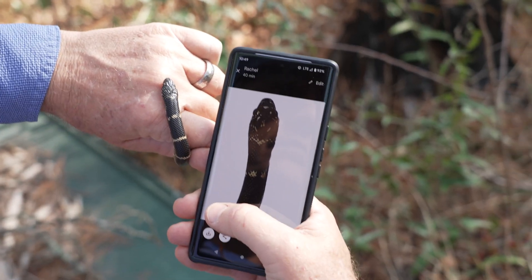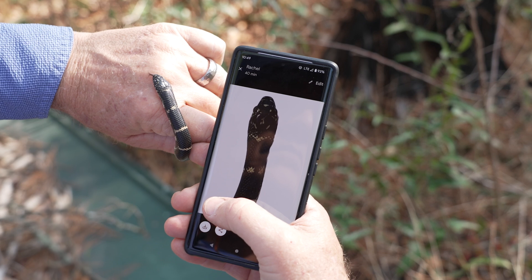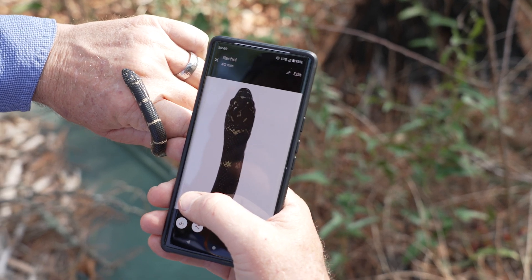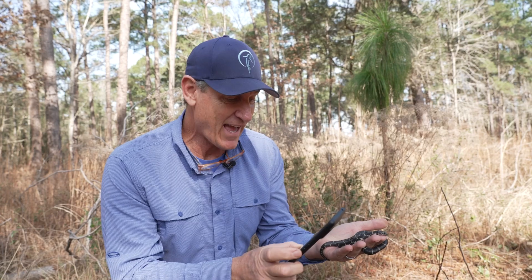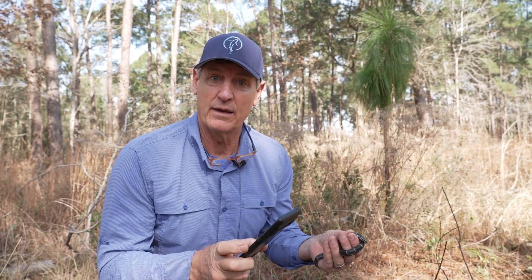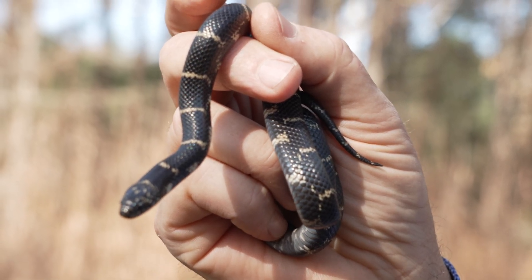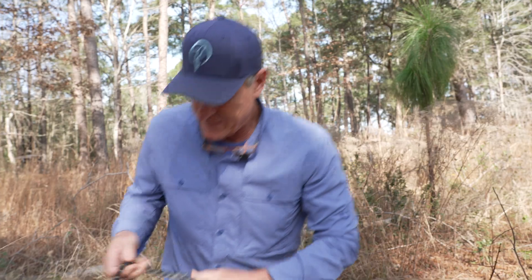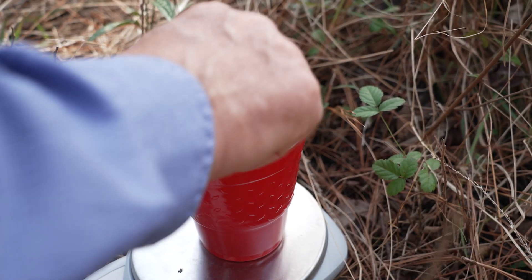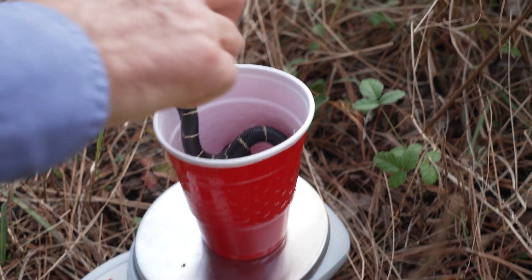Sure enough, it is the same snake. I can tell by that V in the neck and various spots on the head — this is definitely, without a doubt, the same snake. It has grown significantly. In fact, I have some that I kept in captivity that I've been feeding regularly, and they're not nearly this big. I want to get a quick weight — it looks like 68 grams, and it looks terrific. There's not a mark on it.